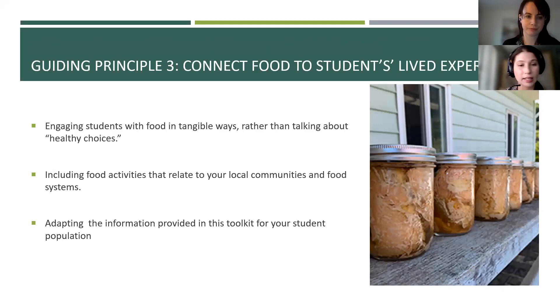Guiding principle three is connecting food to students' lived experiences — engaging students with food and teaching food skills in a practical, experiential way rather than lessons about healthy choices. For example, we can teach students how to identify foods based on shapes, colors, or textures; explore how foods are grown or prepared; and support learning about local communities and food systems. This could include learning about a culturally important food, visiting or researching a local farm, or connecting students to local harvesters and indigenous food knowledge keepers. The information in this toolkit is meant to be adapted for your student population and is not intended to replace any religious or cultural beliefs or practices around food or eating.